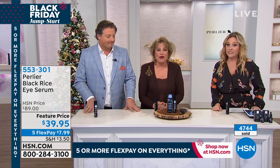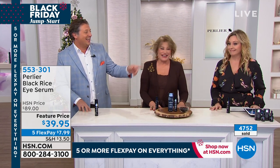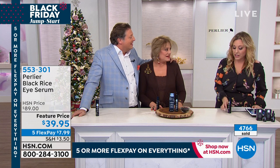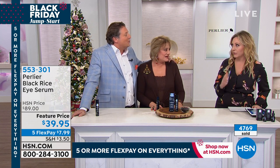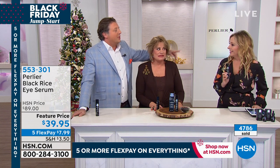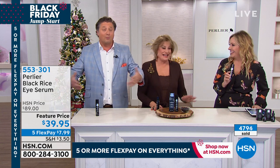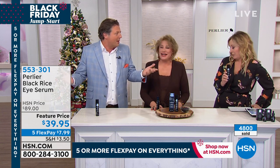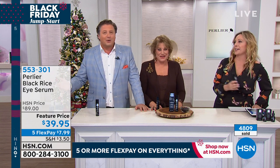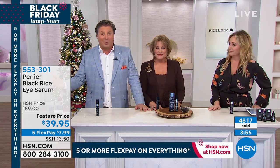Coming up next is the Black Rice Booster Serum Duo — another customer pick, another $70 value. $35 for one, and for $5 more you get a full second one. I've done the Black Rice Cream and eye cream, but not the Booster. We were totally blown away even at our clinicals. The Booster enhances other products by up to five times within the first 15 minutes. When you see our before and afters on this Booster, you're going to lose your mind.